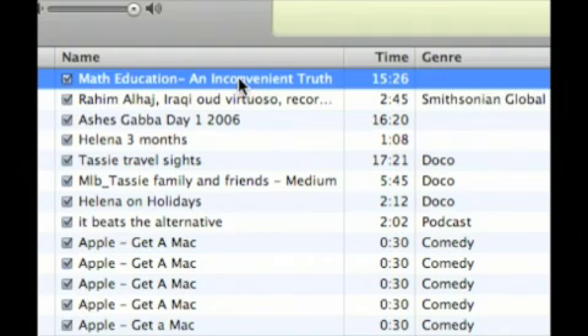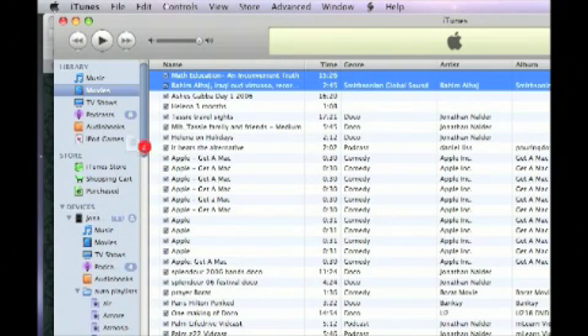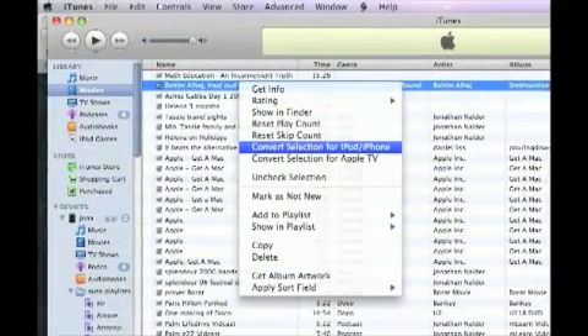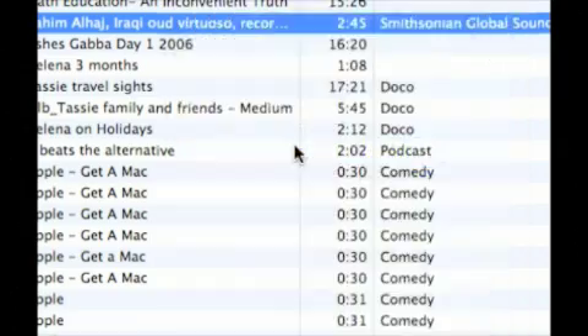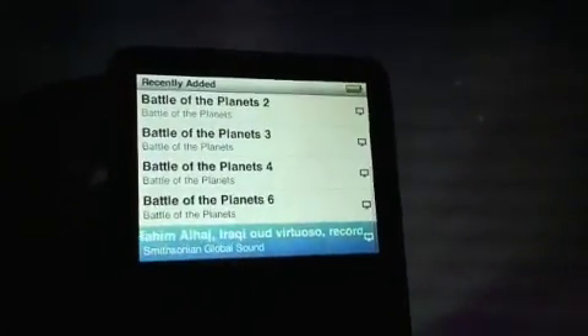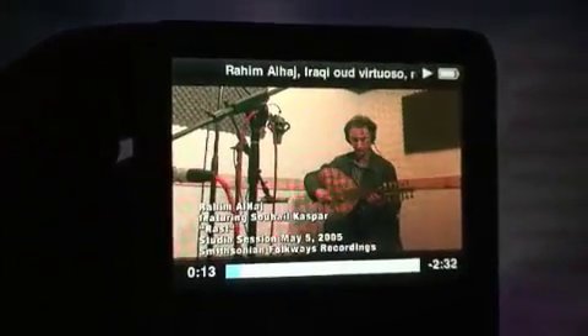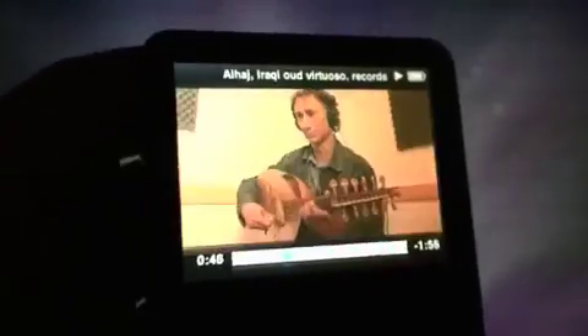So here are the two iTunes U resources that we downloaded — they've finished downloading now, so it's a simple matter to drag them across to our iPod. If what you want to put on your iPod isn't the right format, you can convert it within iTunes just by right-clicking. Here it is now in our video section — this is the Global Sound. You can see the performers there, and this is the sort of thing where, sure you can't get performers to come into your classroom, but by showing them this, it's almost the same thing.